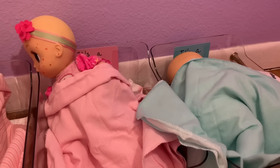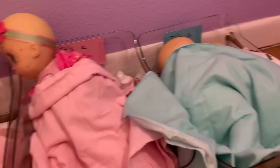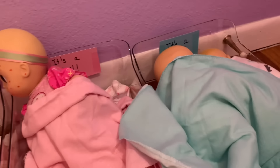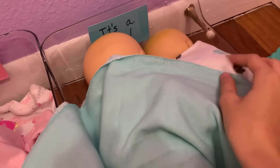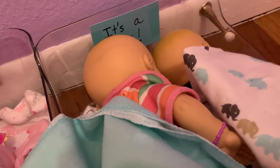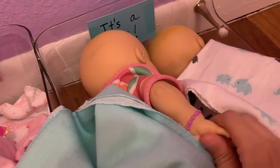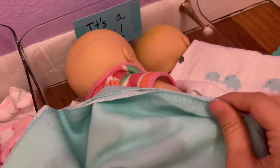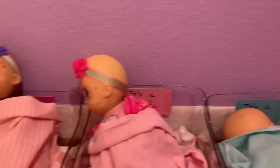Welcome back to the Baby Alive hospital! Today we have the twins Lily and Lila, and Max and Ruby. It's time to wake everyone up, so I'm going to get Max and Ruby up first. What's wrong, you guys? They're usually so excited to wake up. I guess they're tired — I'll leave them to sleep a little bit.